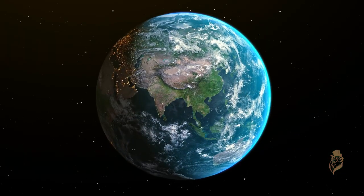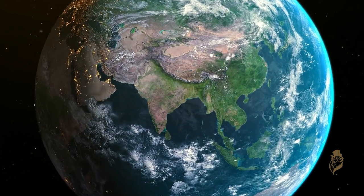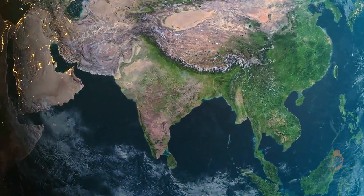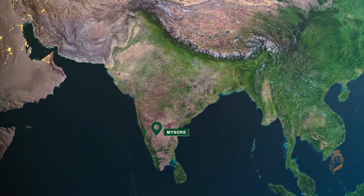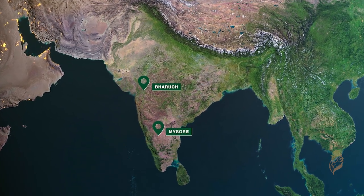Reid and Taylor began its operations in India in 1998. Its first suiting unit was set up in Mysore. In 2021, the brand expanded its premium sheeting unit in Parooj, Gujarat.